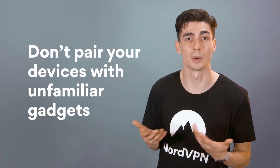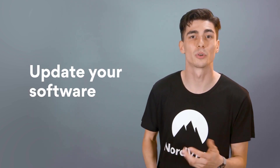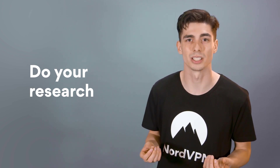Don't accept pairing requests from unfamiliar devices. Update your tech regularly — software updates have critical vulnerability patches that can improve the security of your devices. Do a bit of research before getting a new gadget, and make sure that the devices you're about to purchase have at least minimum security requirements.